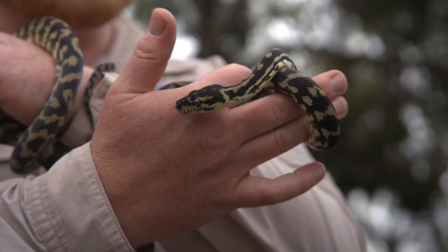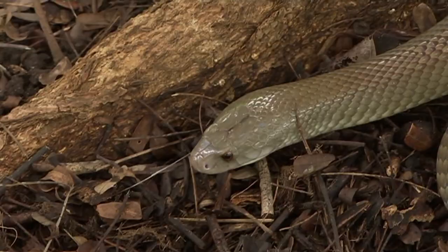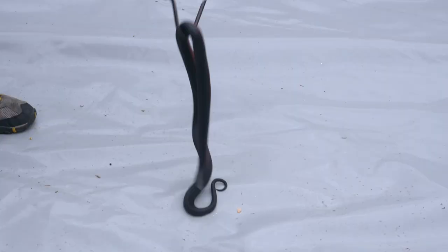First up, snakes. From some pretty harmless ones to some of the most venomous ones on the planet. Australia has around 140 species of snakes. Dean here is a snake catcher.